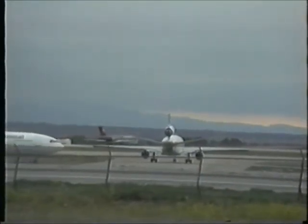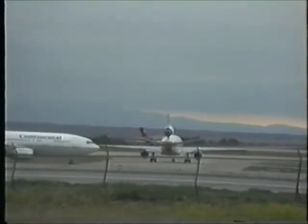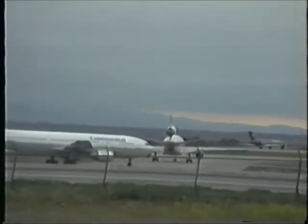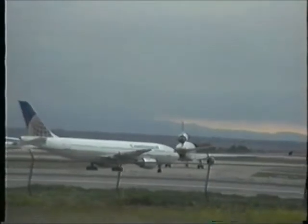United 414, are you ready? United 414, follow that Gold Airbus opposite direction off your right. Follow him, expect 35 right, remain this frequency. United 414. Good, 10 seconds.